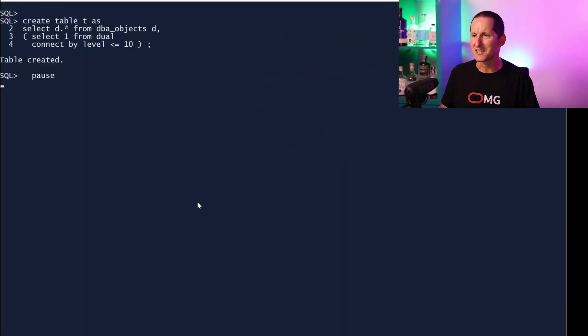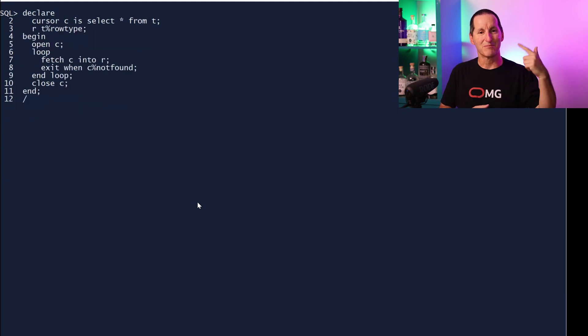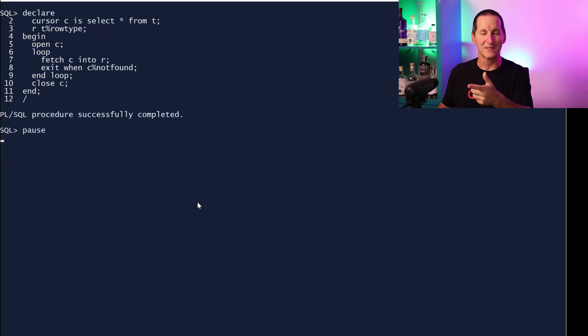I'm going to create a table — it's 10 copies of DBA_OBJECTS, probably around 800,000 rows. I'm going to loop through it. In fact, I'm running it for the first time here just to make sure all the various latches involved in compiling this piece of PL/SQL and executing it are all put into memory so that's not going to dilute the result.